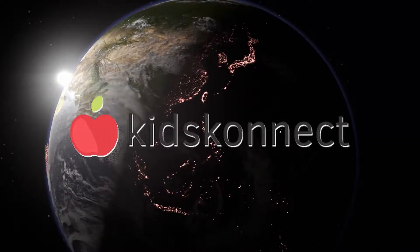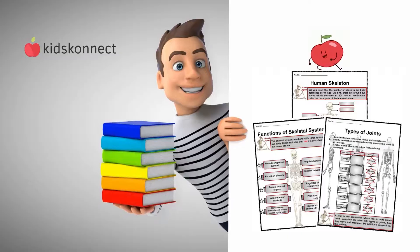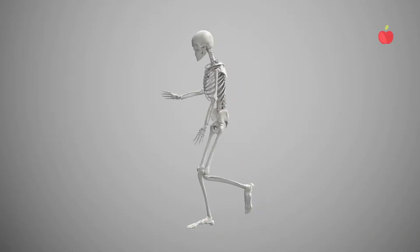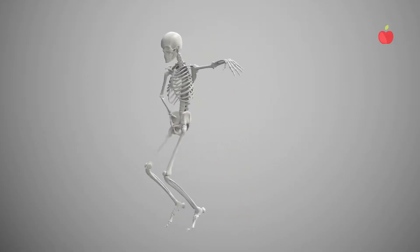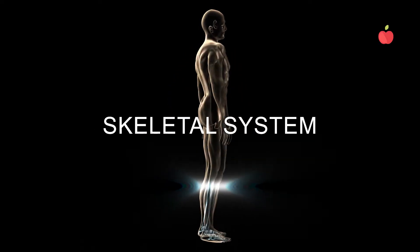Hello, and welcome to another Kids Connect video, where you can learn all about the amazing world around you, with fun and educational facts and worksheets. In today's episode, we're going to learn about a remarkable structure in the human body that provides support, protection, and the framework necessary for movement. Can you guess what it is? It's the skeletal system.